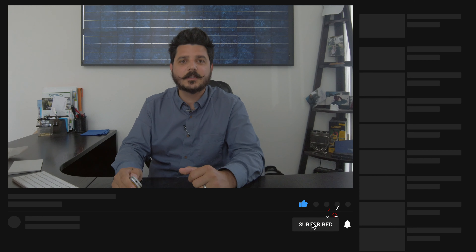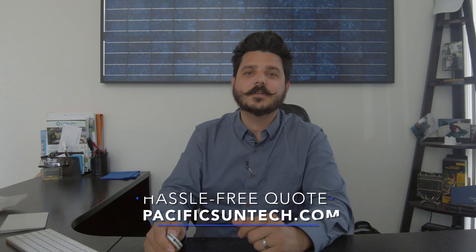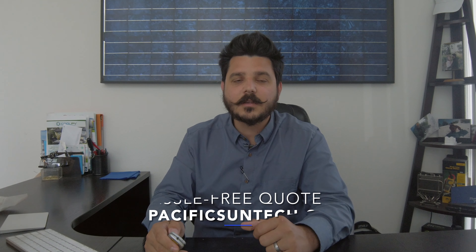But before we get too far into it, please take a second to subscribe to the channel. And while you're down there, be sure to click that little bell icon too. That way you receive notifications on future videos just like this one. And of course, if you're someone interested in getting a quote for solar or battery backup, then visit us online to receive a hassle-free quote by using the link in the description below.